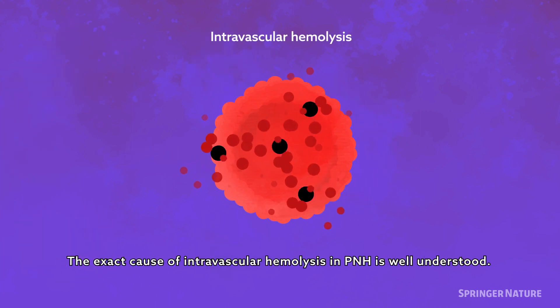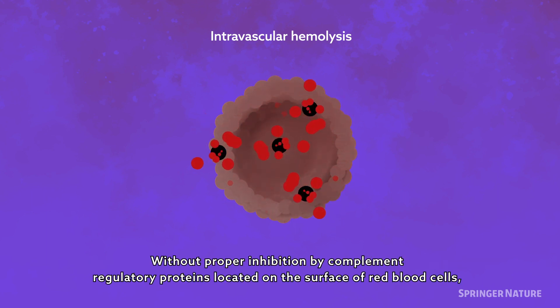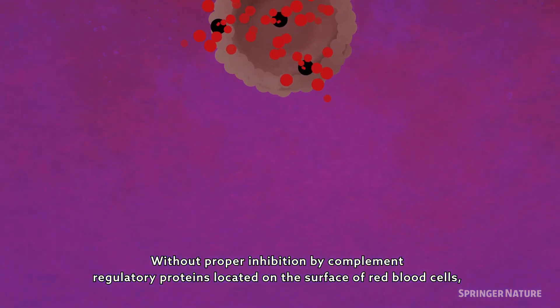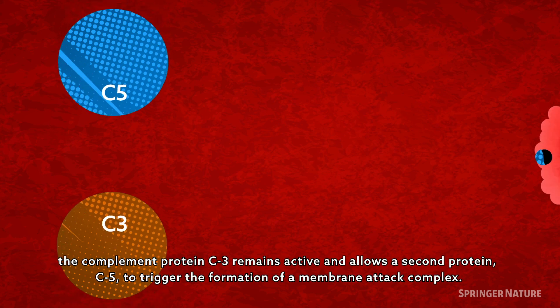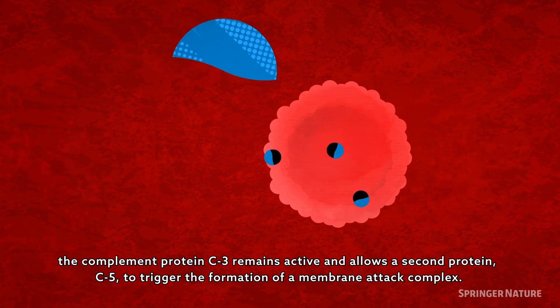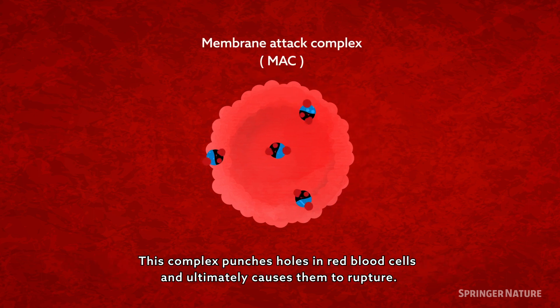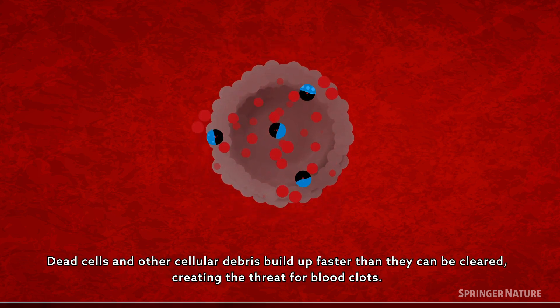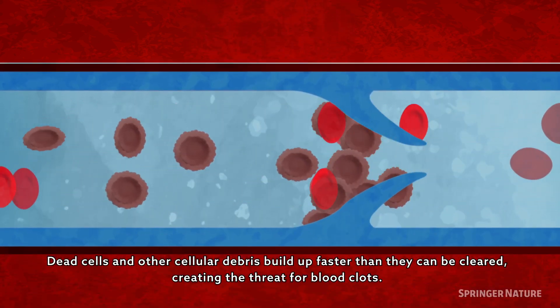The exact cause of intravascular hemolysis in PNH is well understood. Without proper inhibition by complement regulatory proteins located on the surface of red blood cells, the complement protein C3 remains active and allows a second protein, C5, to trigger the formation of a membrane attack complex. This complex punches holes in red blood cells and ultimately causes them to rupture. Dead cells and other cellular debris build up faster than they can be cleared, creating the threat for blood clots.